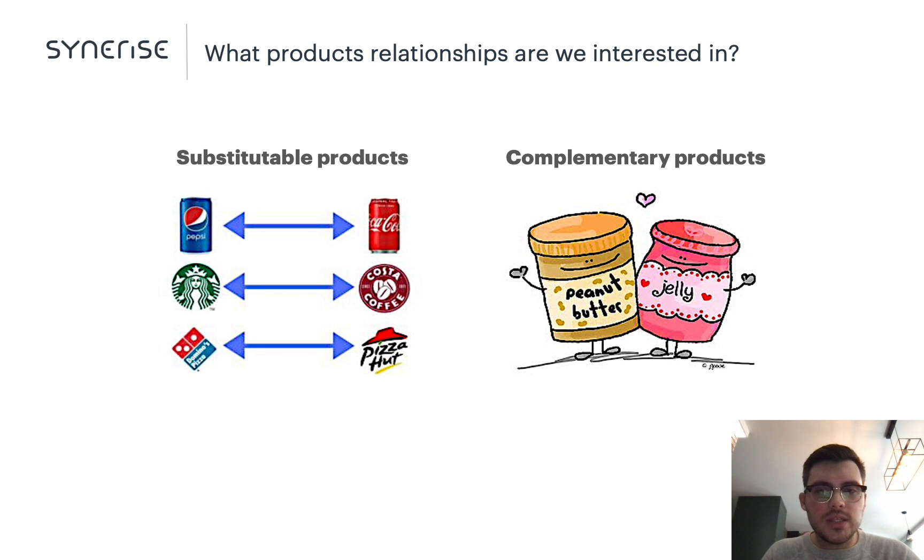In a typical recommendation system, both substitutes and complements may serve as good recommendation candidates. However, it depends on the purchase stage the customer is in. For example, when a user is evaluating a product — the first stage of the purchase — it is reasonable to recommend other substitutable products to better match her needs. It is also sensible to recommend complementary goods or even a bundle of products at further stages of the purchase process.